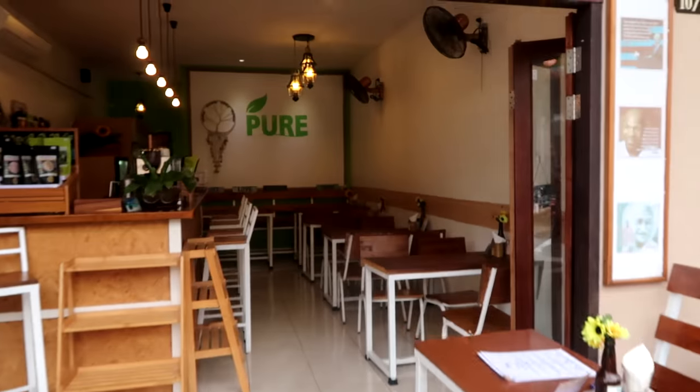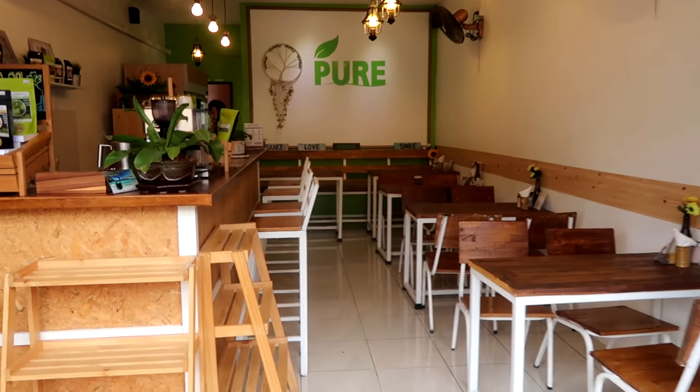I'm here at Pure Vegan and I thought I'd give this restaurant a review. I was here yesterday and it was amazing, so today I thought I'd actually film it. This is what the place looks like — it's on a bit of a busy road but I don't mind it. It was absolutely fine yesterday and it's quite small in here.